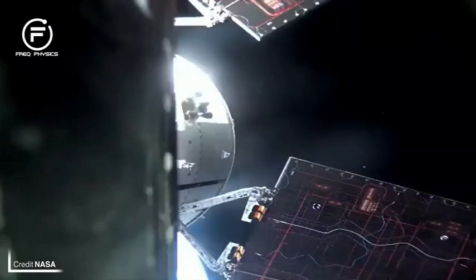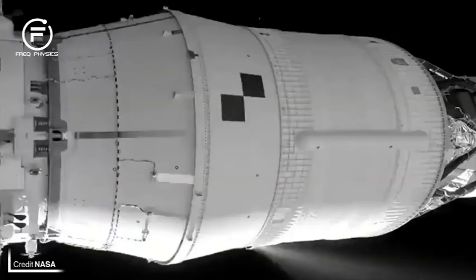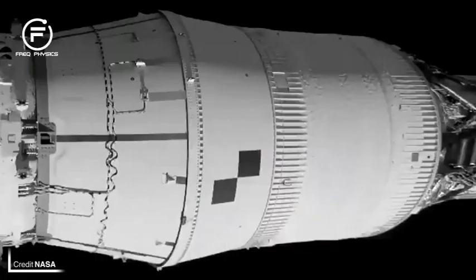The ICPS burnt for approximately 10 more minutes before holding off for 12 whilst Orion deployed its solar arrays, allowing it to generate electricity for the first time. Once the solar panels were extended successfully, the ICPS burnt again for a short 22-second blip to raise the perigee of its orbit. The longest burn of the mission was yet to come, however, as at T-plus one hour 38 minutes and three seconds, the ICPS lit up for the final time for a whopping 17 minutes and 59 seconds, starting the translunar injection burn.